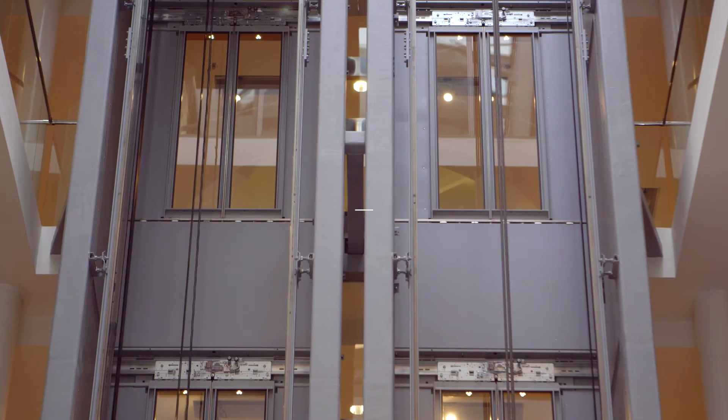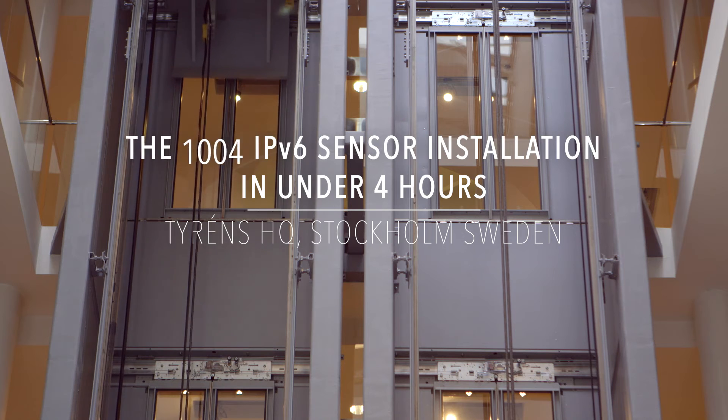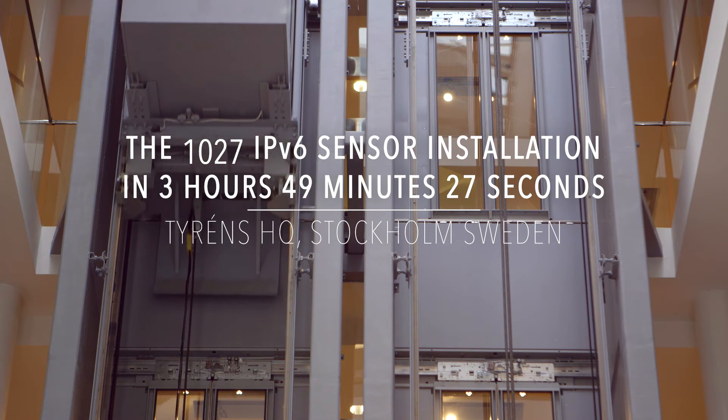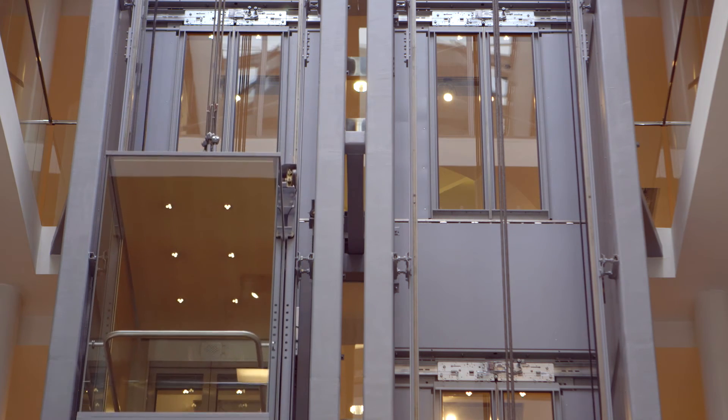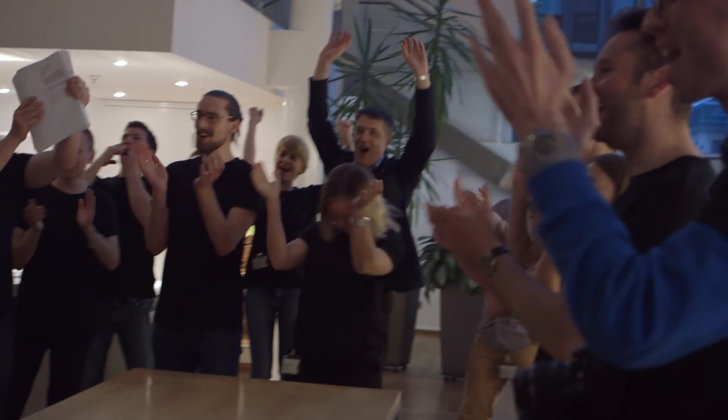Last one! Okay, we're done. You know what? We did it! From now on we know everything we need to know about this building. This is exciting.